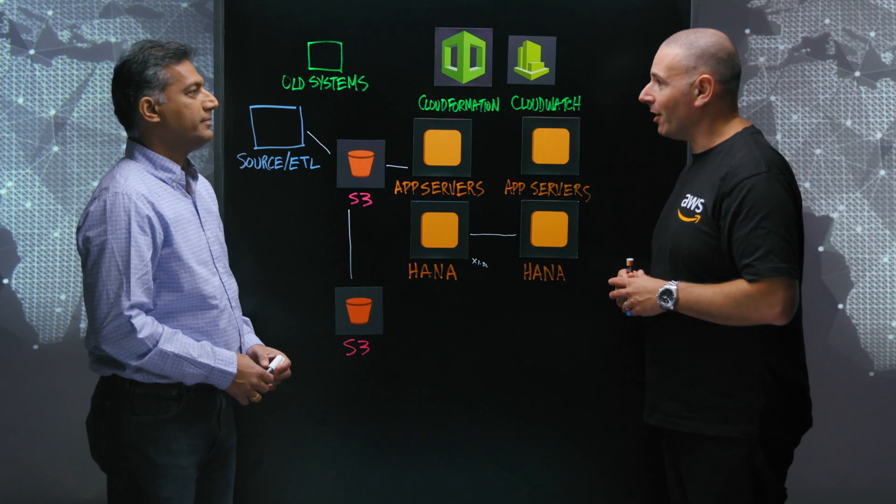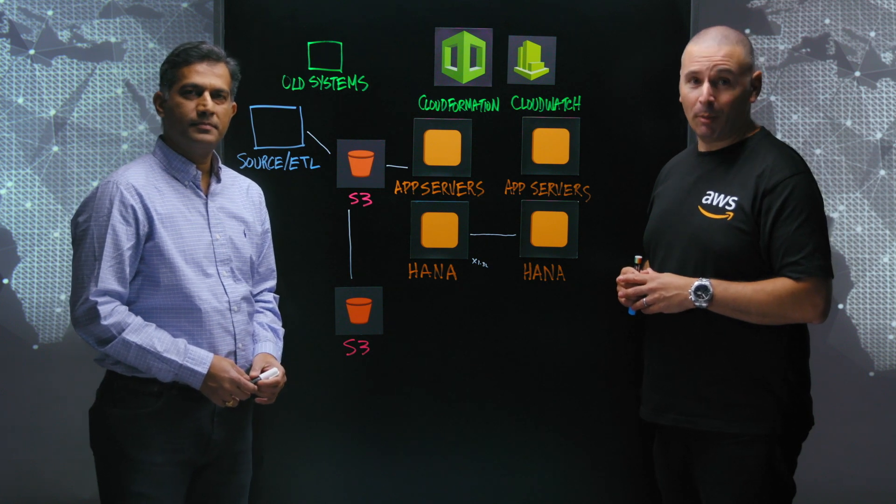Srinivas, thanks so much for sharing that with us today. Thank you. And thank you so much for watching This Is My Architecture.